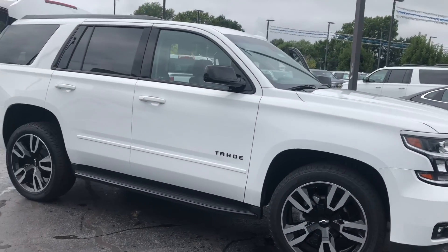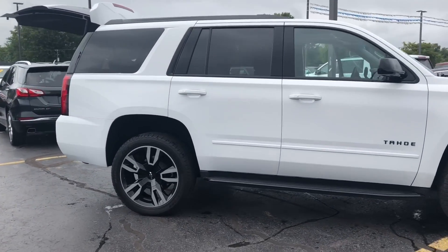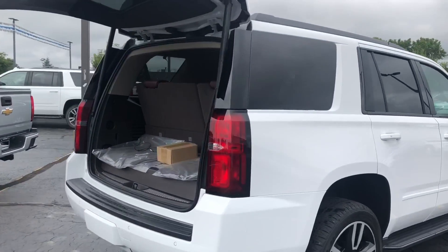This is actually a demo that will be available for sale as of the time that I post this video. You'll notice the sportier wheels, the running boards, the black trim throughout. Since this is a Premier you're going to have a lot of those Premier luxuries.